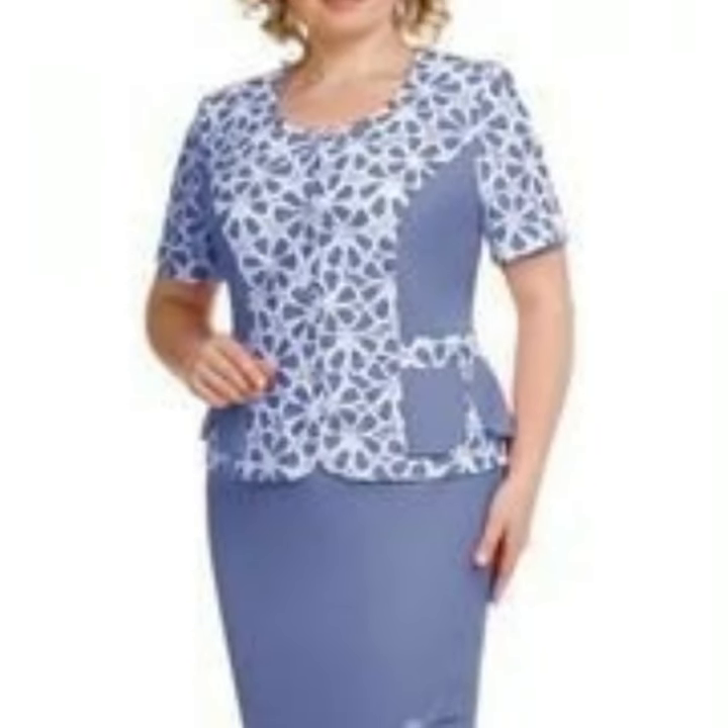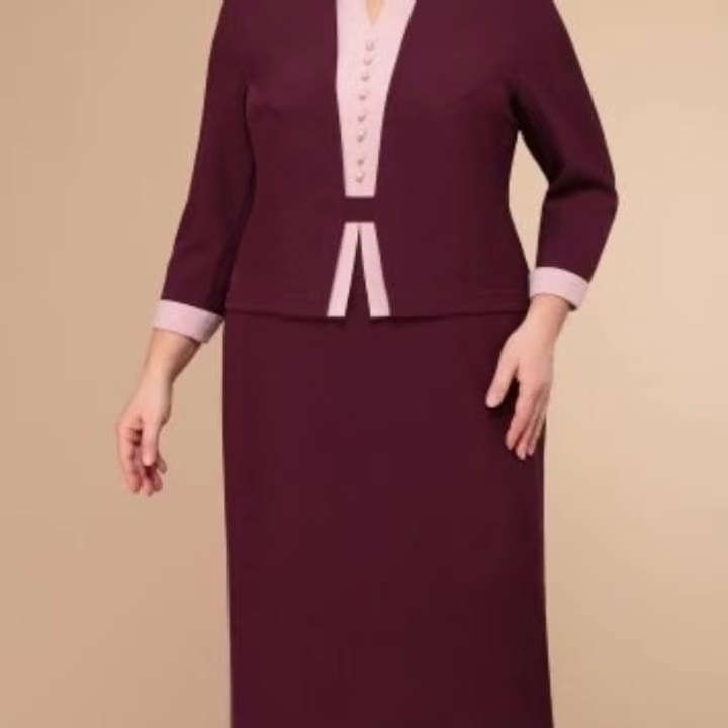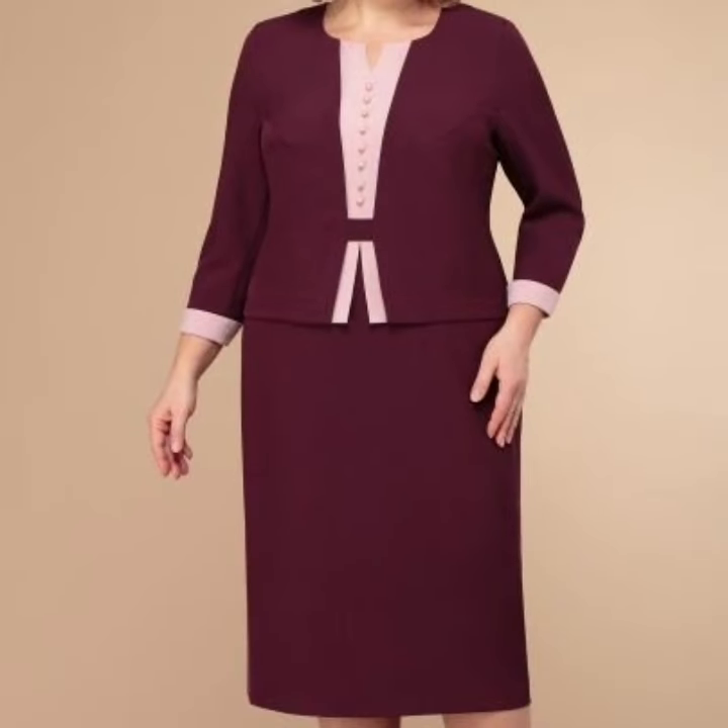Today you will see in this video very attractive and very stylish unique dresses designs. I would suggest you just keep on watching this video till the end.